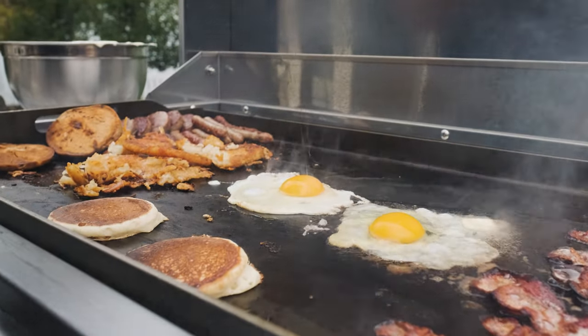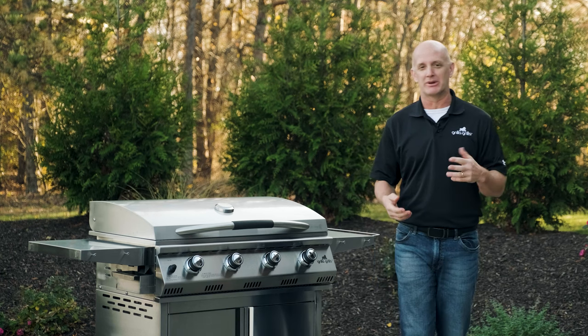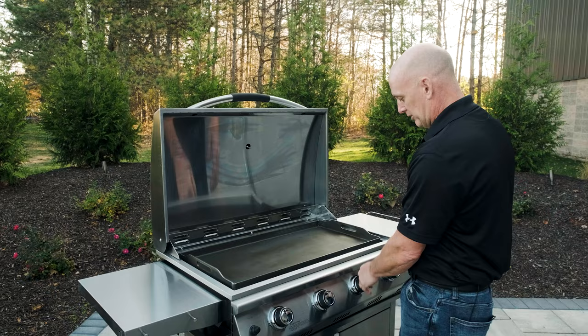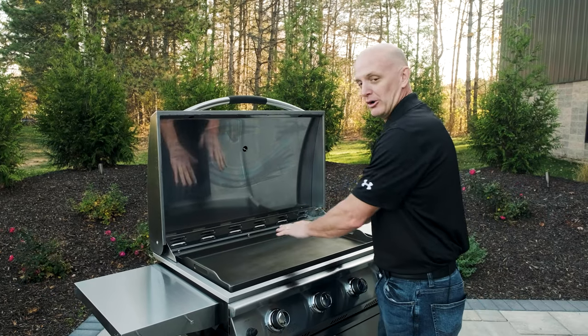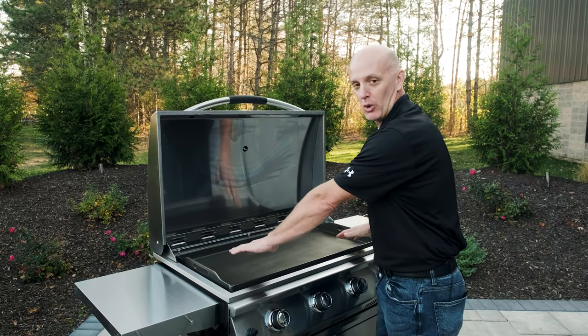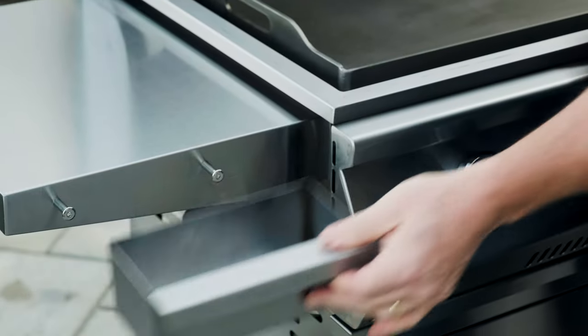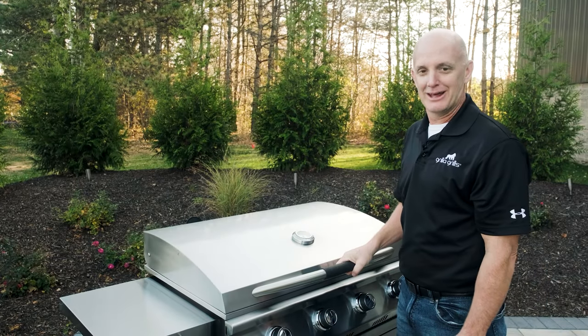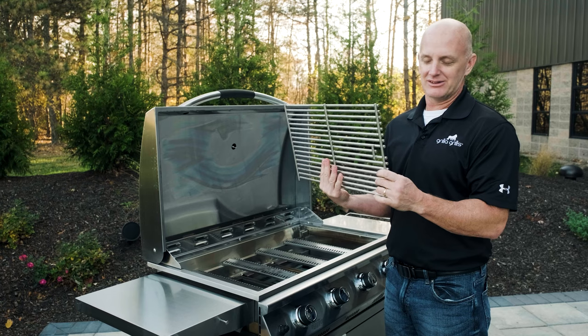We shot two recipe videos, and also an engineering breakdown with their engineering manager, Mark Graham. He's very active on social media, so their audience really responds well to him. This video was basically a super in-depth breakdown of the Primate — going over all the details, the decisions on build quality, how to switch out the griddle and the grill, and the small stuff people look for when making a buying decision.